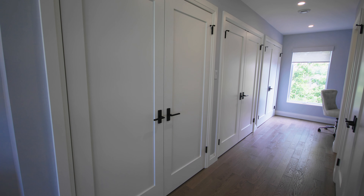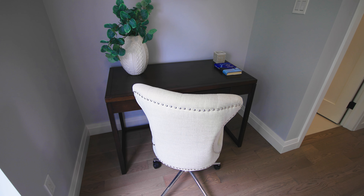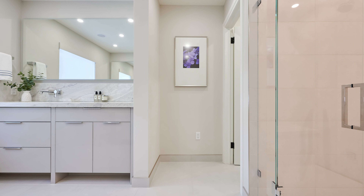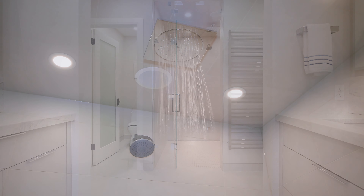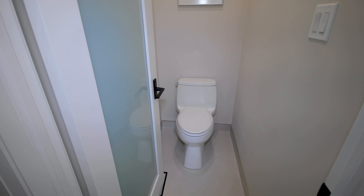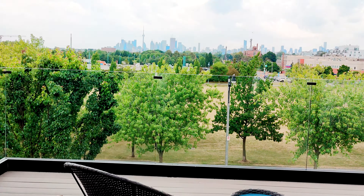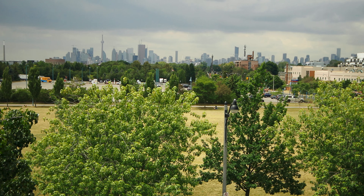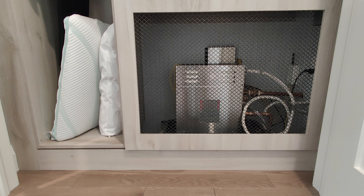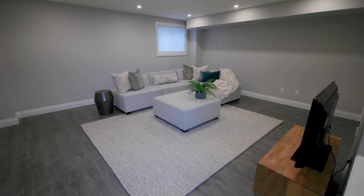The breathtaking primary bedroom suite covers the entire third floor, with four closets, an office area if you work at home, and a spectacular en-suite bathroom with hers and his sinks, a steam shower, a European-style water closet, and of course, the walk-out to a huge balcony where you can enjoy the incredible views of the park and the city skyline.